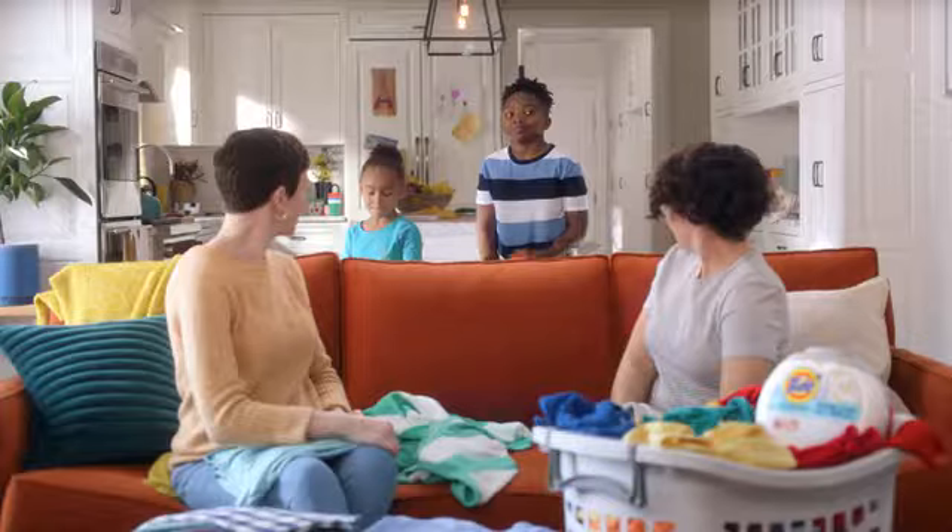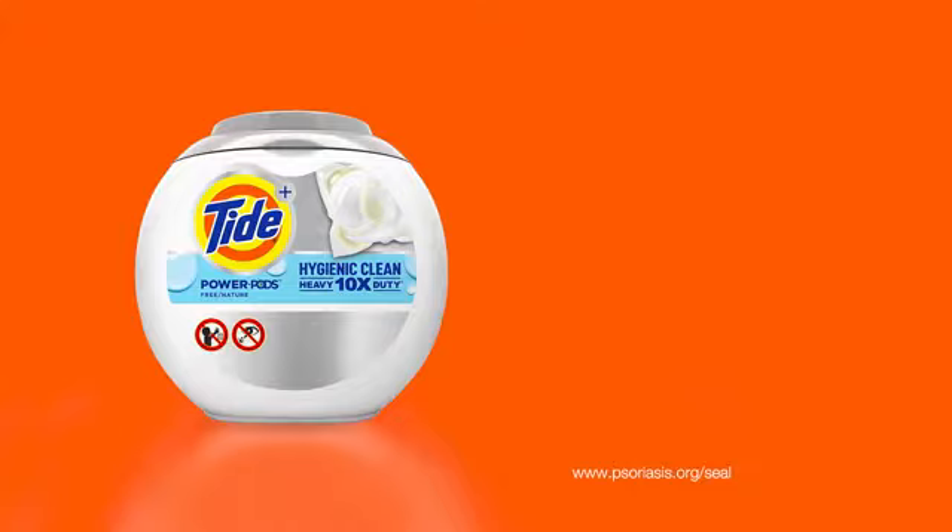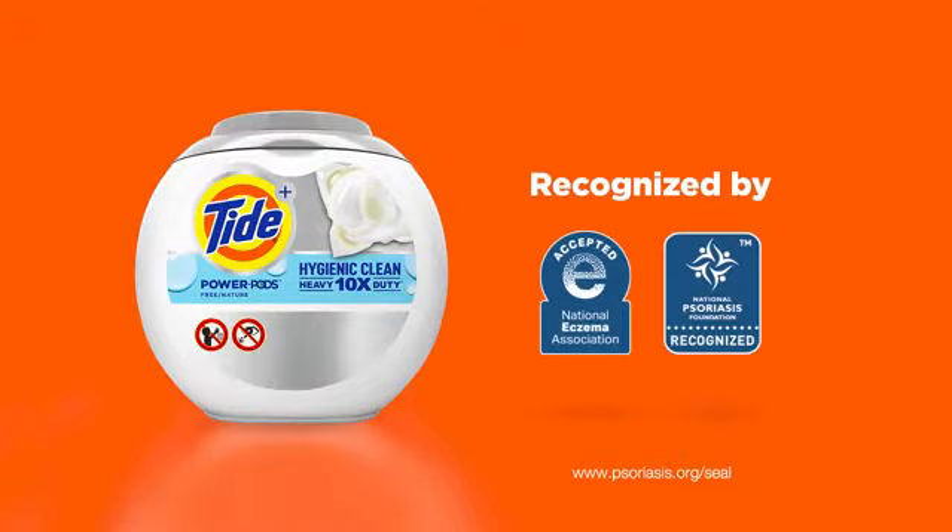Hey, what's that? It's got to be Tide Hygienic Clean Free.